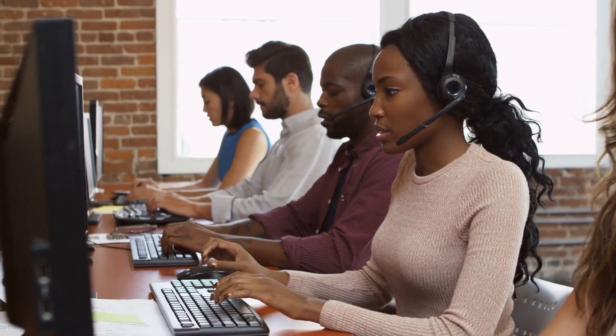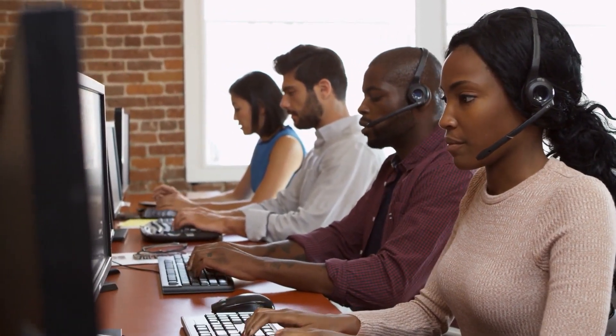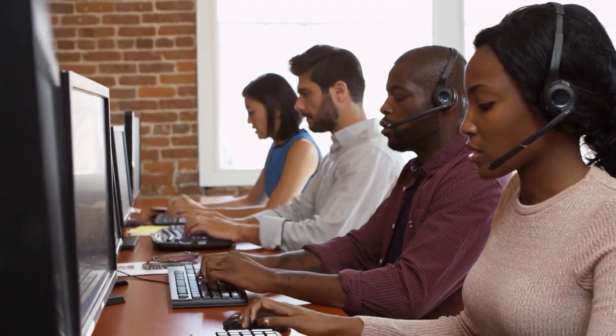Coming in at number eight is Call Queues. Zoom Phone's Call Queues feature is a lifesaver for businesses dealing with high call volumes. It allows companies to organize and prioritize incoming calls to ensure that they are distributed among available agents efficiently. Call Queues can be customized with hold music, estimated wait times, and even a callback option, enhancing the overall customer experience and reducing the chances of call abandonment.